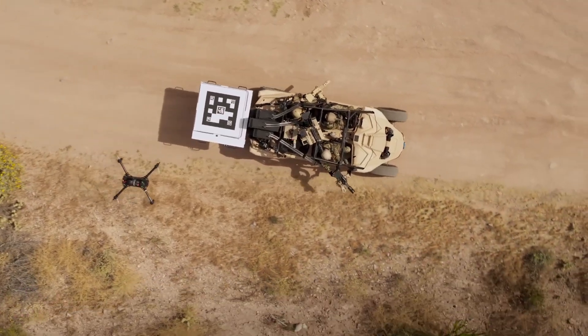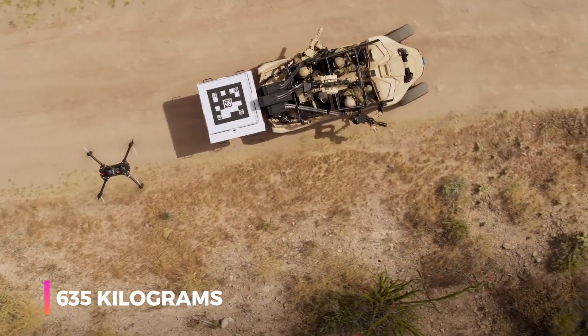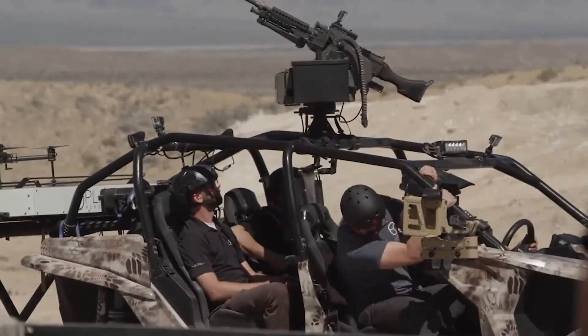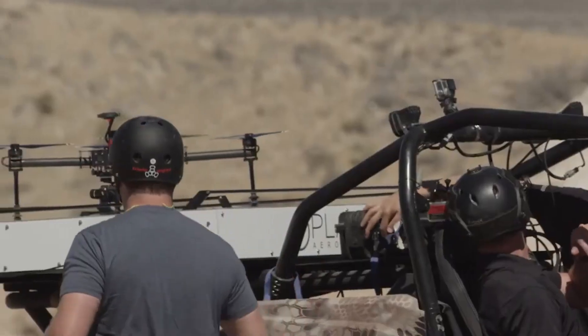With a top speed of 95 kilometers per hour, it can carry up to 635 kilograms — enough to transport four armed soldiers. The Nikola Reckless electric buggy is built to handle nearly any situation.